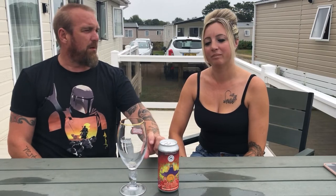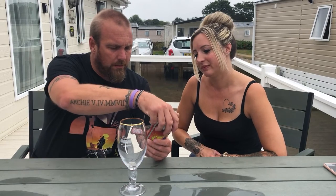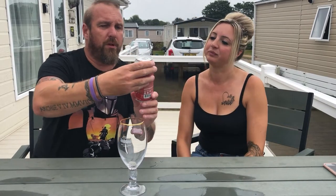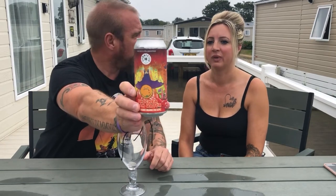I thought I'd bring some beers with us to review. This is another one from Hammerton Brewery, who I visited a couple of weeks back. I actually tried a small amount of this with Lee, the owner, while I was there, and he gave us a can to take away to review on our channel. I like the can art — it's done by an in-house artist, Lewis Ryan.